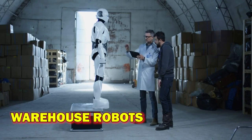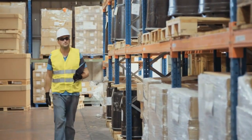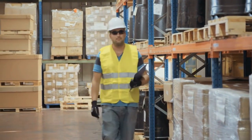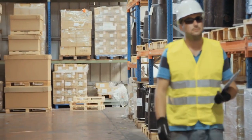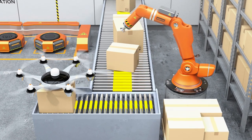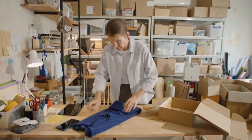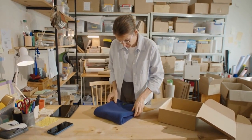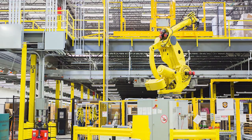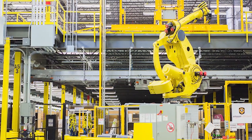Warehouse robots have transformed the operations of logistics and fulfillment centers, streamlining processes and increasing overall efficiency. These robots are designed to autonomously navigate warehouse environments, locate and retrieve items, and assist with order fulfillment. Equipped with advanced sensors, cameras, and mapping technologies, warehouse robots can efficiently navigate through dynamic warehouse layouts.